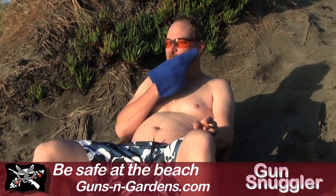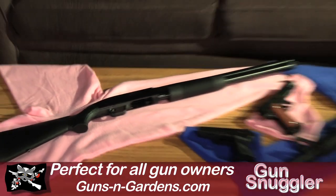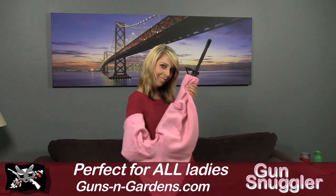Whether you're at the beach, reading by the fire, or just waiting out the darn zombie apocalypse, the Gun Snuggler is the perfect accessory. Comes in classic navy blue, the popular camouflage, and just for her, pink, plus many more styles.